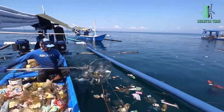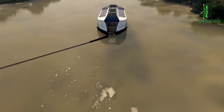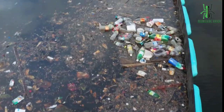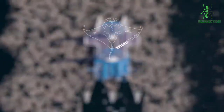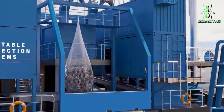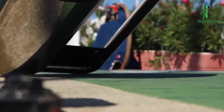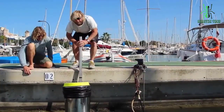The oceans are beautiful, vast, and fascinating. Unfortunately, we've been treating them like trash cans, polluting them with plastic waste that has created an enormous problem. Our oceans are constantly under threat from pollution, with thousands of tons of debris floating in the water and washing up on the shore every year. While this may not seem like a big deal, it's causing irreversible damage to marine life and disrupting the food chain.